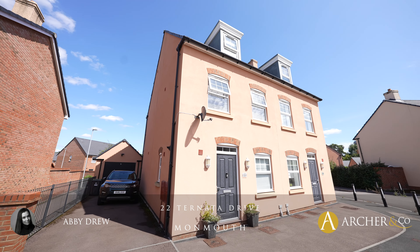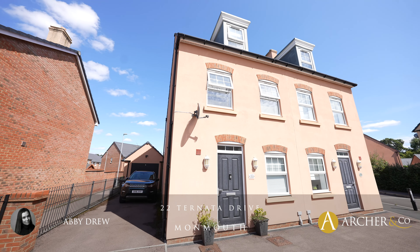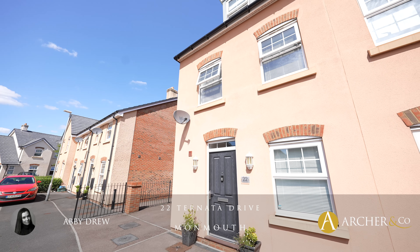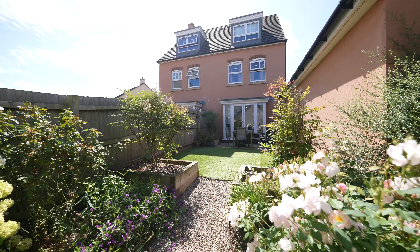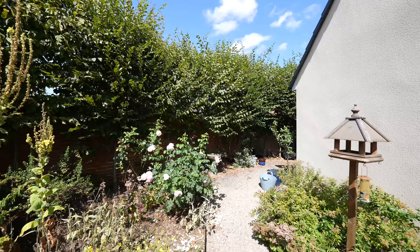Today we're at number 22 Nata Drive, looking around this lovely three to four bedroom townhouse-style property on the outskirts of Monmouth. This property has a lovely sized private rear garden as well as a detached garage.